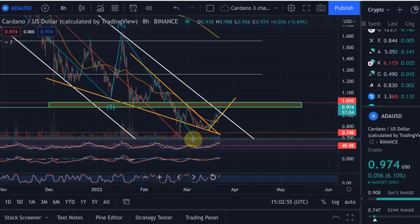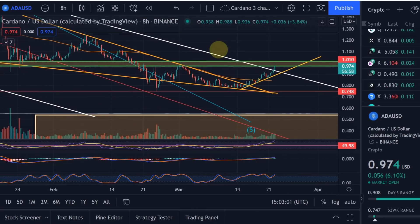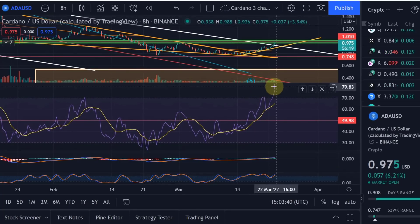Looking good, and great to finally see Cardano move. I think we could get a rejection here and build that cup and handle pattern that we talked about, giving it another boost upward. Do we go straight through? It's possible, but I don't think so without a pullback. However, what we typically see when we enter or start a bull run is unexpected things happen — certain resistance levels just get cut through like butter, and that is typically a good sign that a bull run is starting.